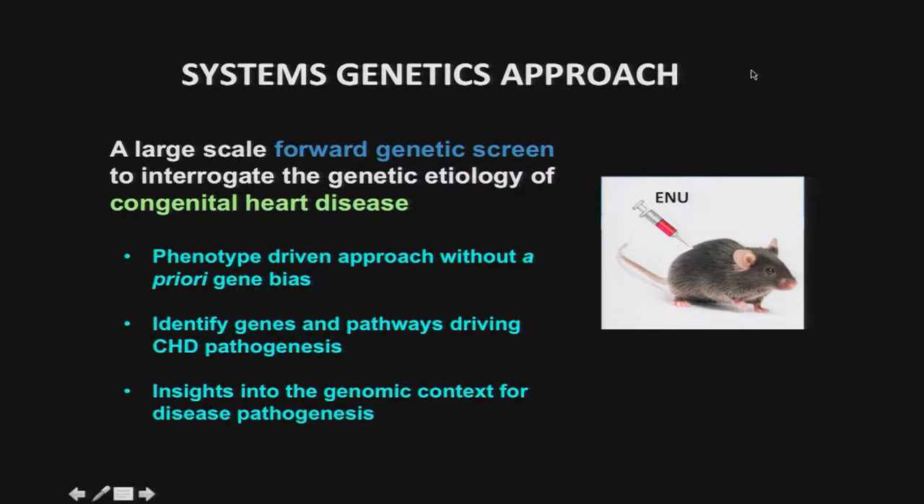We undertook a systems genetic approach with a large-scale forward genetic screen using chemical mutagenesis with ethyl nitrosourea. This introduces random mutations in the genome and allows us to interrogate in a non-gene-biased way for genes that can contribute to congenital heart disease. We're doing a phenotype-driven screen with the goal of identifying genes and pathways that may drive congenital disease pathogenesis. The totality of genes collected may give us insight into the main pathways and the genomic context of disease pathogenesis.